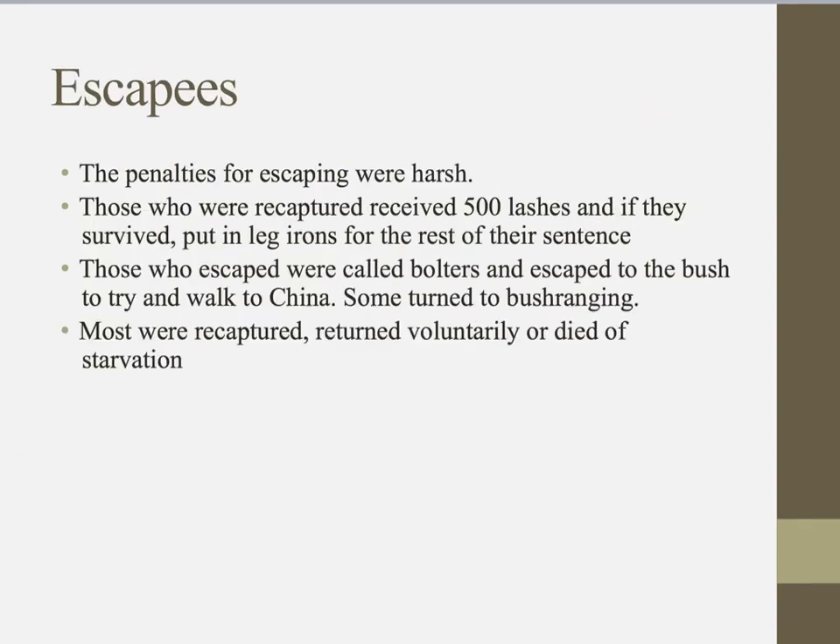Because convict life could be bad, there were people who tried to escape, but the penalties were harsh. Those recaptured received 500 lashes, and if they survived, were put in leg irons for the rest of their sentence. Those who escaped were called bolters. Without knowledge of the geography, most tried to walk to China, some turned to bush ranging, but most were recaptured, returned voluntarily, or died of starvation in the Australian bush.